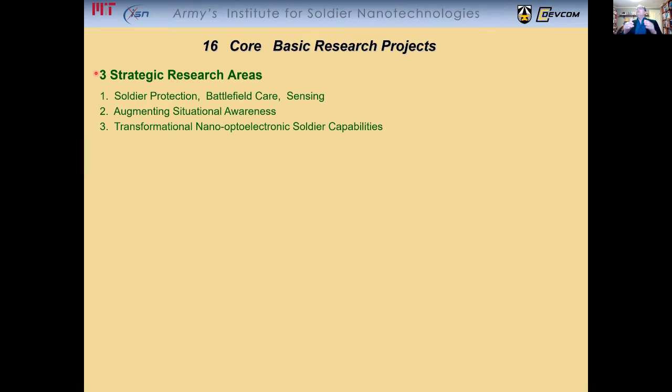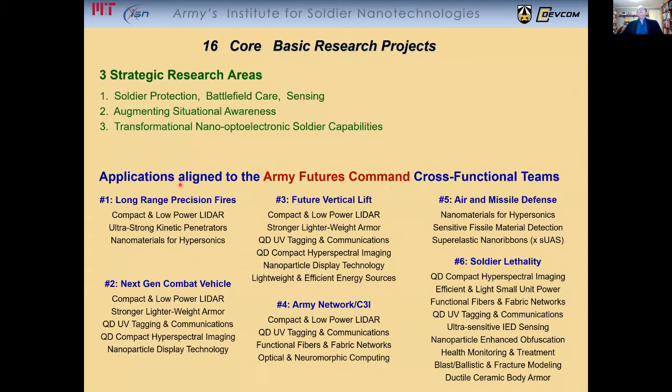The applications and transitions that emerge from this basic research are all aligned to the Army Futures Command, what are known as cross-functional teams, shown here in blue from number one to number six. Underneath each one of these are the titles of the applications that have come out of the basic research that apply to each one of these teams.